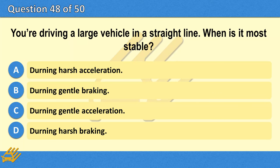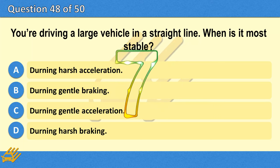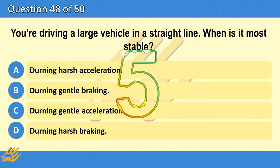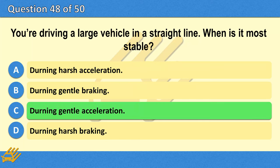You're driving a large vehicle in a straight line. When is it most stable? A. During harsh acceleration. B. During gentle braking. C. During gentle acceleration. D. During harsh braking. The correct answer is C: During gentle acceleration.